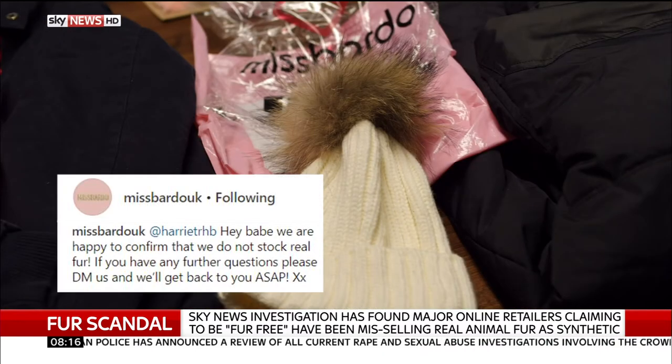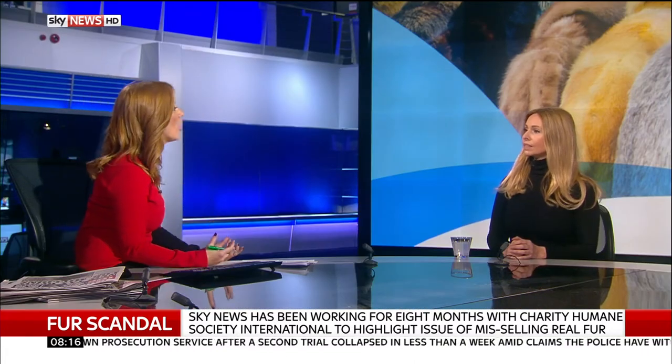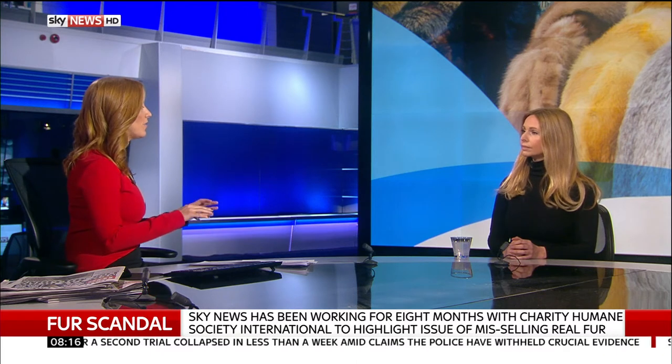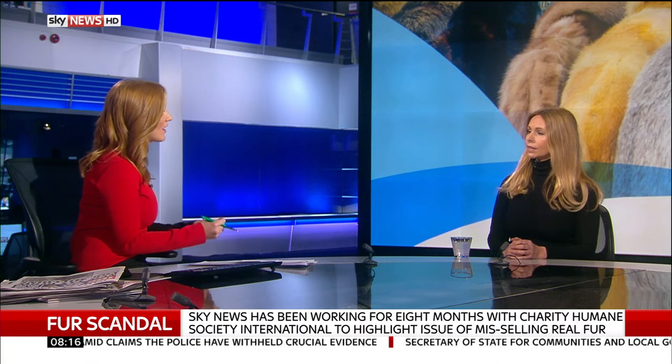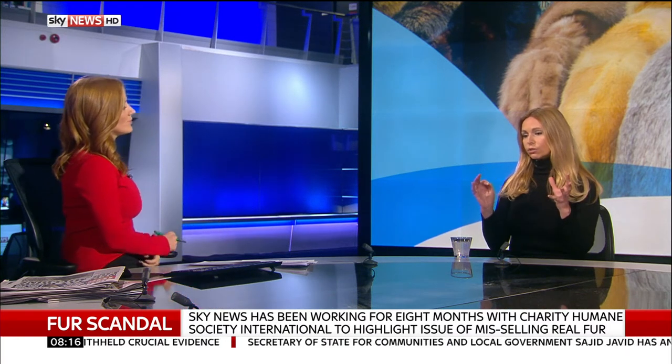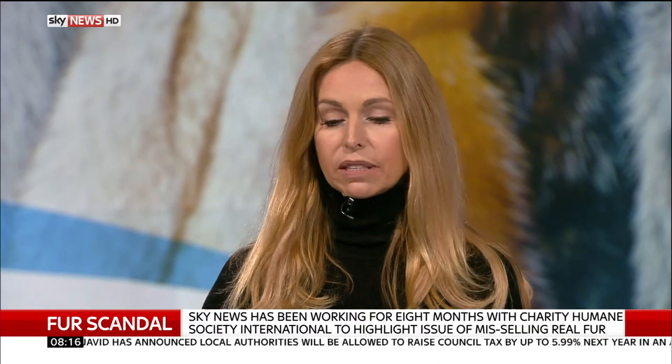I think if consumers knew exactly the pain and suffering behind this cheap fur, they would want to opt out. Sometimes I confront people and say 'do you realize you're wearing real fur?' and they have no idea. We've had a lot of people getting in touch on Twitter this morning saying they're absolutely horrified — if you order something online and it says fake fur, you think it's fine. How can consumers double-check? First of all, I would say if you're worried, don't buy fur at all, whether it's fake or not. There are plenty of alternatives — you don't have to wear something that looks like fur.